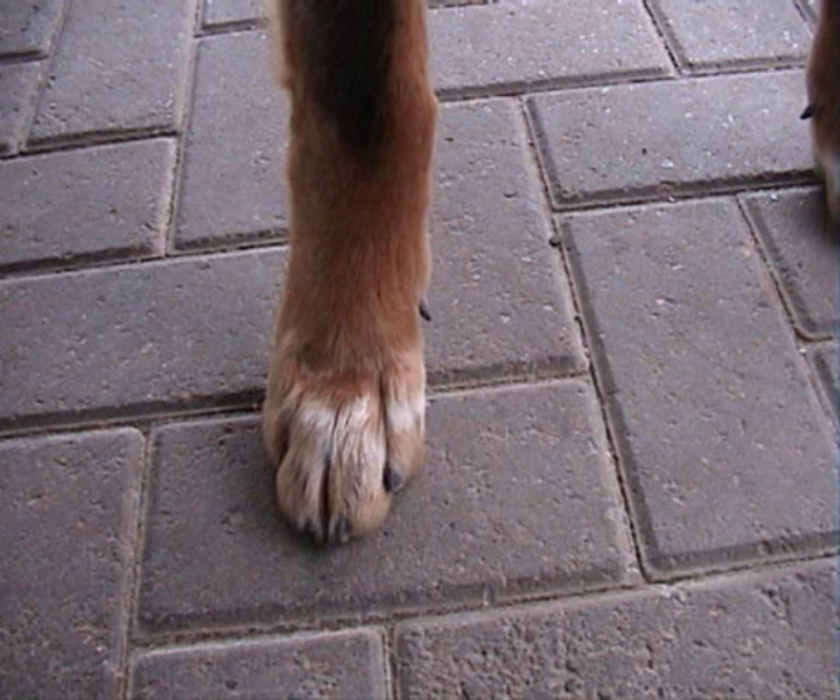Size. A minimum height of 66 cm (26 inches) in dogs and 61 cm (24 inches) in bitches is desirable, but on no account should type be sacrificed to size alone. Faults. Any departure from the foregoing points should be considered a fault, and the seriousness with which the fault should be regarded should be in exact proportion to its degree and its effect upon the health and welfare of the dog. Note. Male animals should have two apparently normal testicles fully descended into the scrotum.